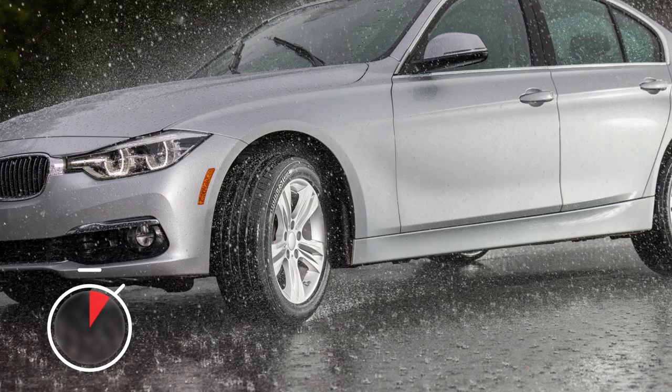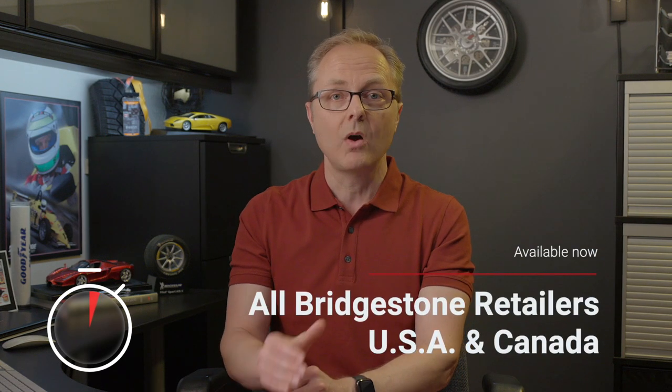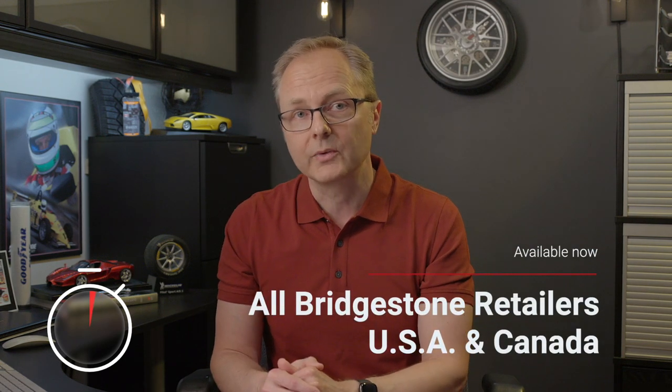But if you do have TPMS and you think that run-flats might be worth a try, the new DriveGuard Plus tires are available now at all Bridgestone authorized retailers in the US and in Canada.